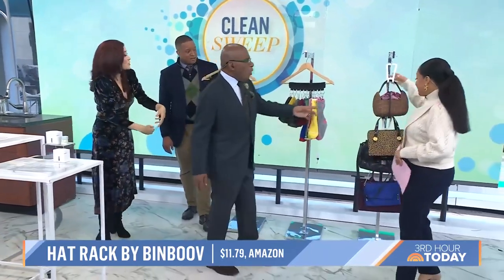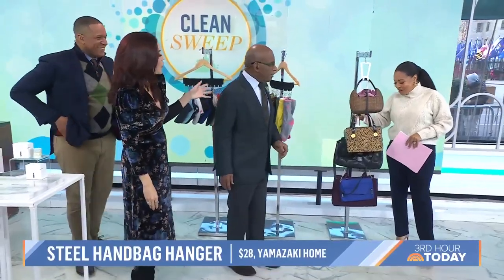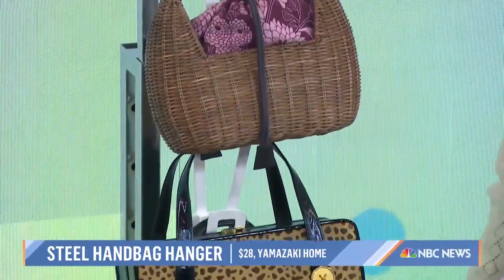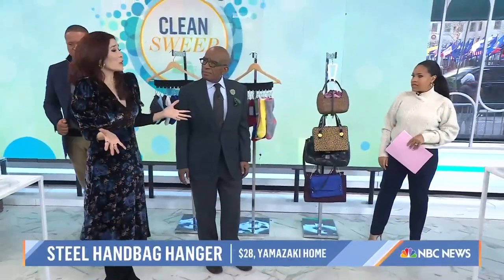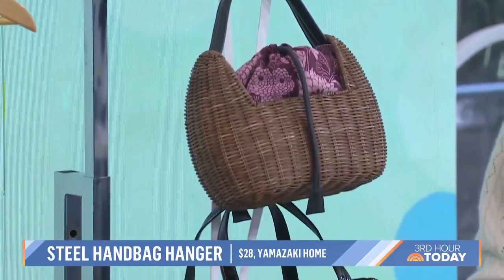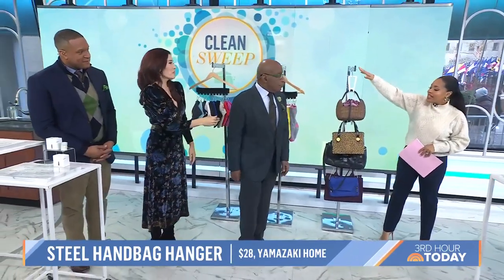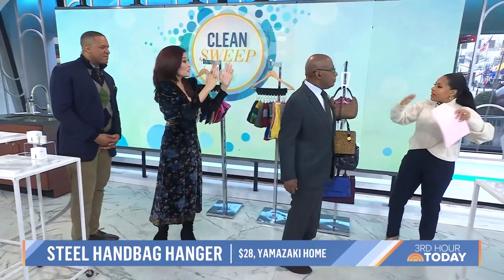I'm always having trouble with my handbags. This one was actually created just for you — it's from Yamazakihome.com. It's six different hooks made of steel, very durable, and you can hang it in a closet over a door or mount it to a wall — very versatile. I collect handbags but only use one per season, so you want to get your seasonal handbags, put them on these hooks, and swap out every couple of them. The problem right now is handbags take up so much space horizontally, but this uses vertical door space instead.